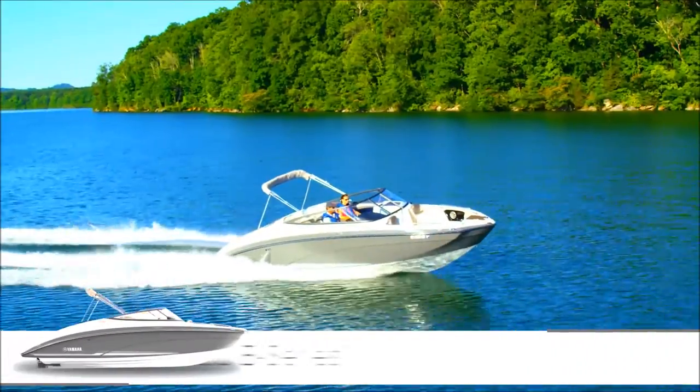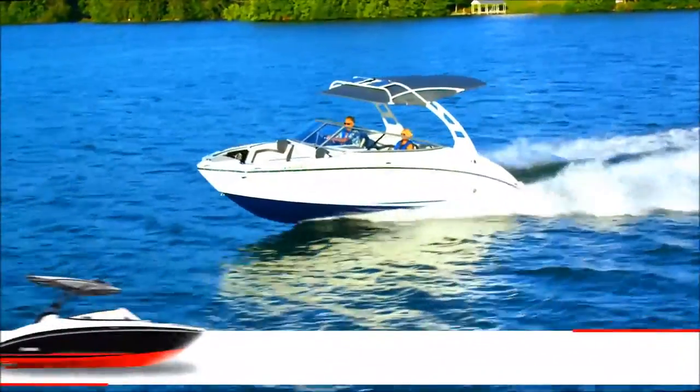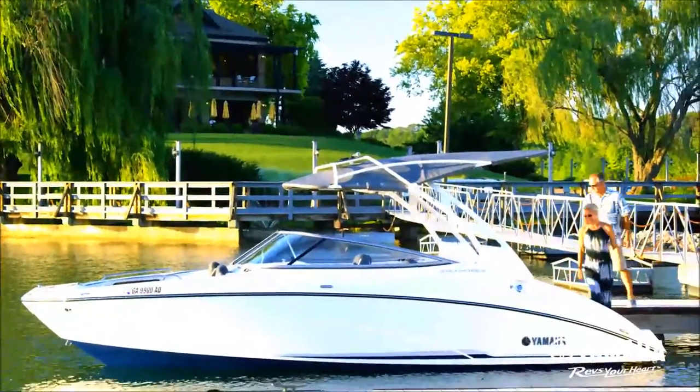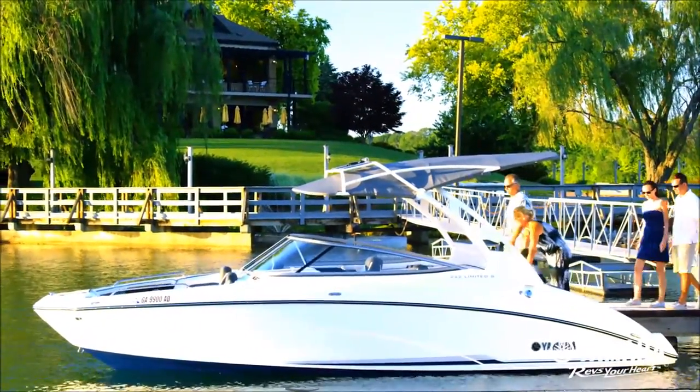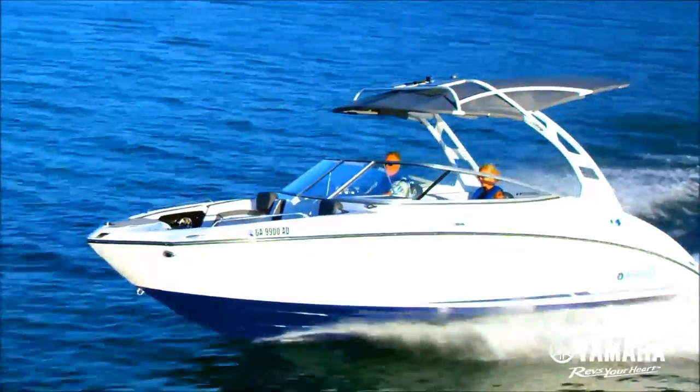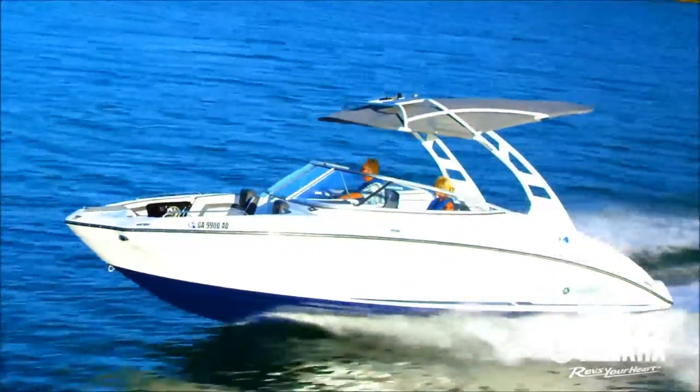Yamaha's 242 Limited E-Series and tower-equipped Limited S E-Series boats are designed for those who are looking for the highest levels of luxury, technology, and style. Premium gel coats and sleek profiles create a stunning impression on the water.